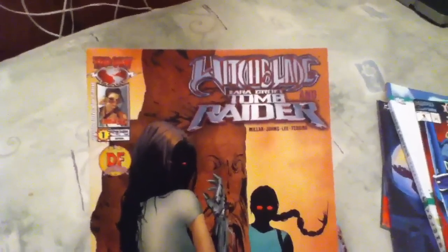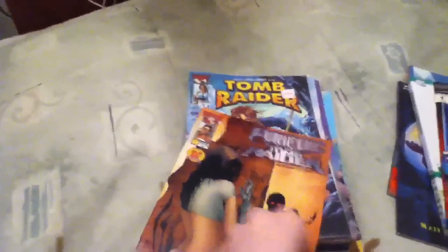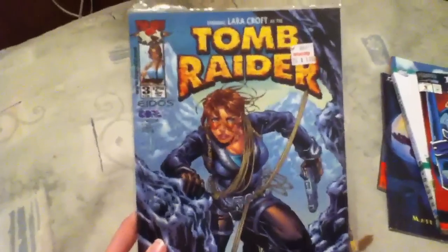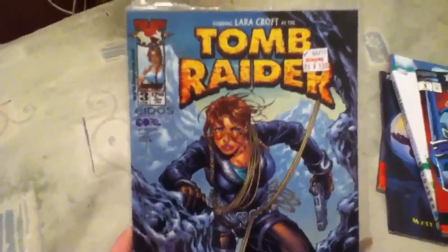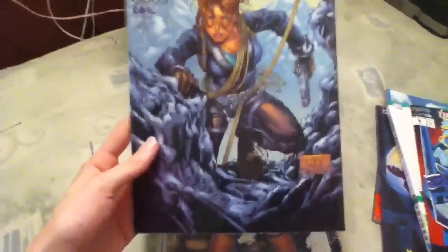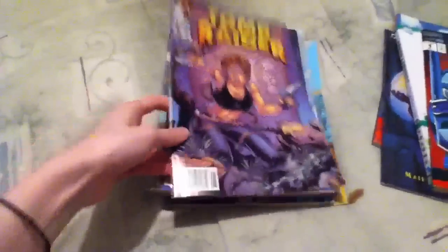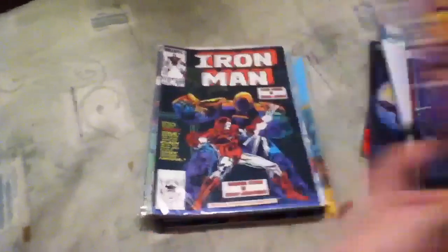Here's another one — Witchblade and Lara Croft Tomb Raider. Though when I was flipping through it, they're not actually together. There's one storyline for Lara and one storyline for Sarah, Witchblade, so they don't really cross over. And then I found some more Tomb Raider issues that I did not have — I only had like two of them, so now I've got more. This is number three, this is number one, and number eight.